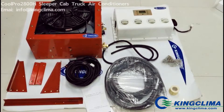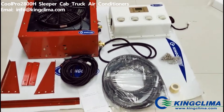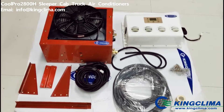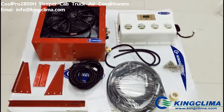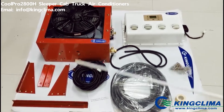Hello everybody, this is the 2800 split-type truck parking air conditioner, Kupro 2800. The cooling capacity of the Kupro 2800 is 2.8 kW, and these are all the components over here.